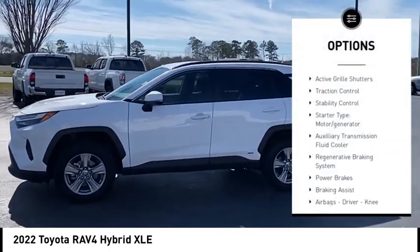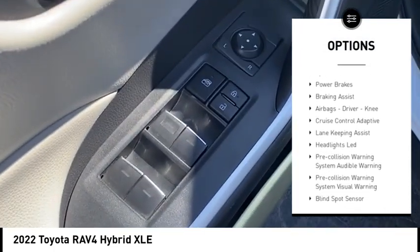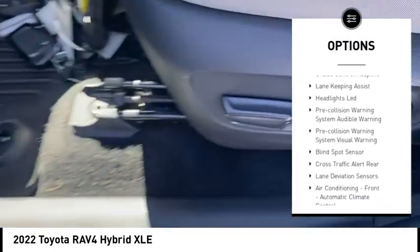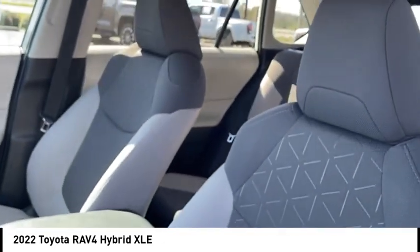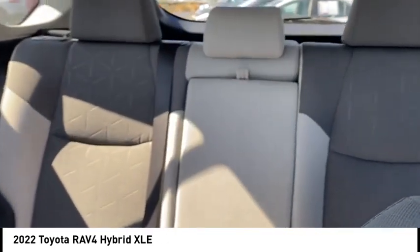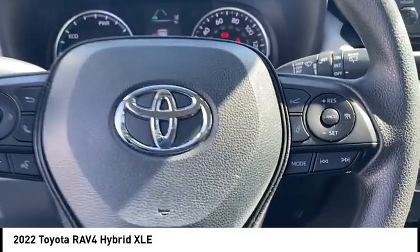Power windows with safety reverse, active grille shutters, traction control, stability control, starter type motor generator, auxiliary transmission fluid cooler, regenerative braking system, power brakes, braking assist, airbags, and driver knee airbag.